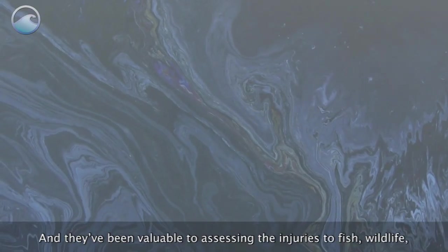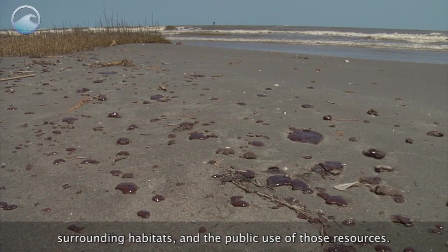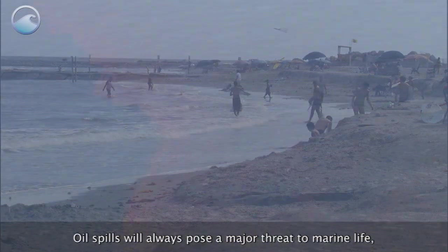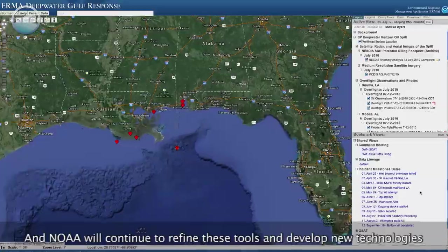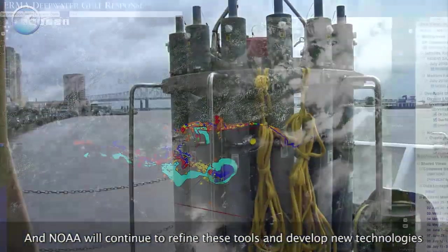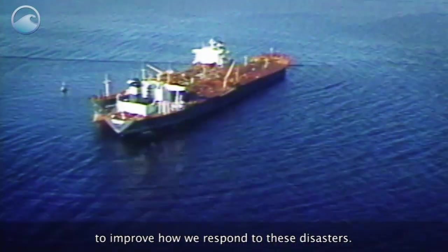These maps have also been valuable to assessing the injuries to fish, wildlife, surrounding habitats, and the public use of those resources. Oil spills will always pose a major threat to marine life, our beaches and wetlands, and our livelihoods. And NOAA will continue to refine these tools and develop new technologies to improve how we respond to these disasters.